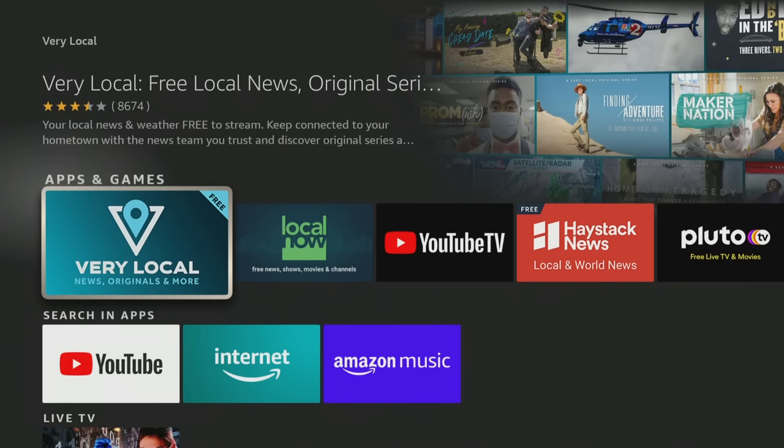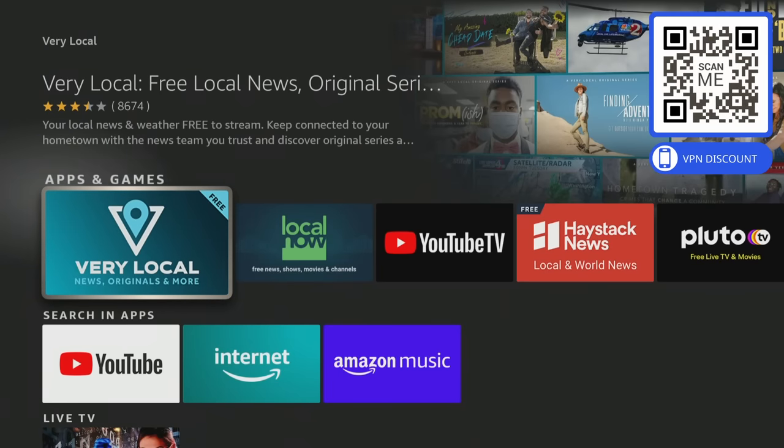The cool thing about this one is local news — you're going to get news from your local region. So what do you do if you're traveling and you want to get news from your location when you're somewhere else? Just use a VPN. Using a VPN allows you to change locations anywhere in the world and get the local news from that local market. Let's go ahead and open it up.